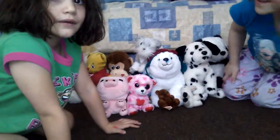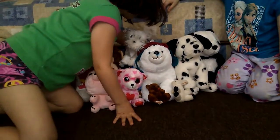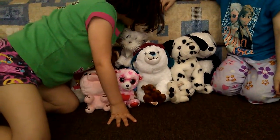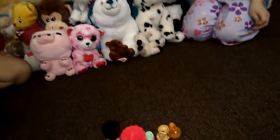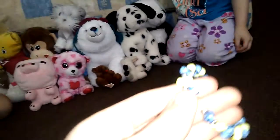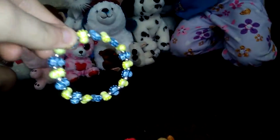Ready? Wow! There are minions on it but you can't see them because of the flash. Now we have a bracelet with Disney princesses on it.